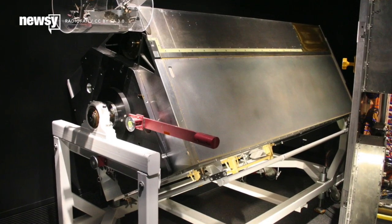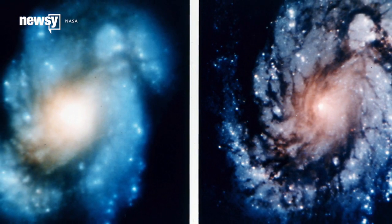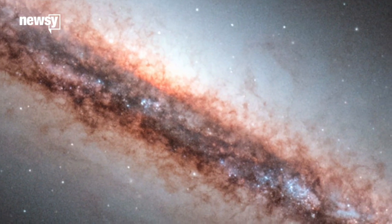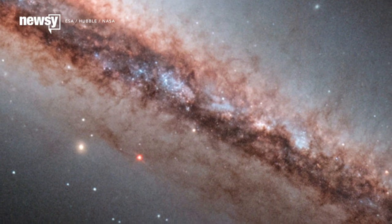Of course, it didn't help that Hubble's primary mirror was also flawed. The first maintenance mission to Hubble, flown by the space shuttle Columbia in December 1993, delivered specialized hardware to correct the mirror and sharpen the images it captured. Over the next months, astronomers dialed in their process and started turning out images Hubble is much better known for.